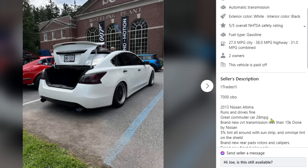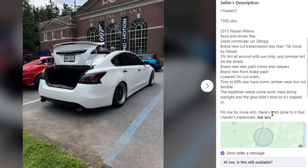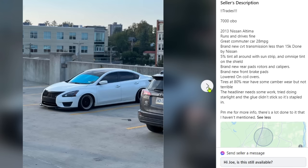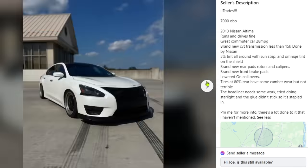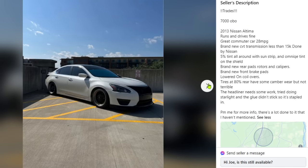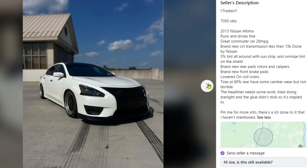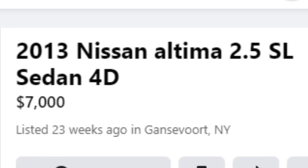Description: 2013, runs and drives fine, great commuter, 28-29 mpg, brand new CVT transmission with less than 15,000 miles done by Nissan, 5% tint with sunstrip, brand new rear pads/rotors/calipers — why calipers, that's a bad sign — lowered on coilovers, tires at 80%. Those tires are smoked and unevenly worn. Headliner needs work — tried a starlight headliner and glued in sticks awkwardly. This isn't rice but it definitely isn't nice either. It's been up for six months, so probably not.